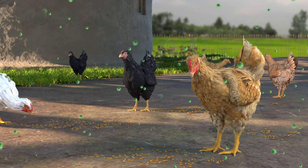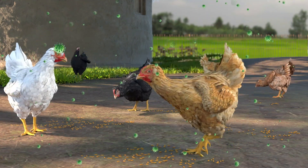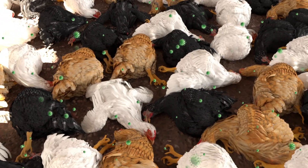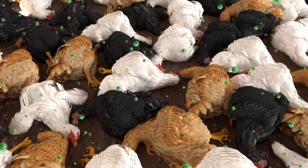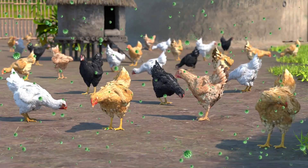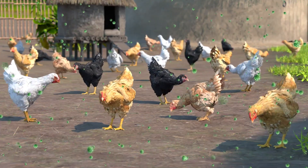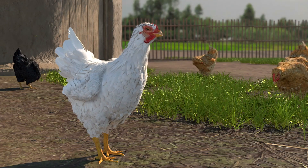The virus is too small for you to see, but we show it in this video to help you understand how it spreads. Newcastle disease can cause all chickens in a flock to die in just a few days. It can occur and spread quickly, most often through contact with infected birds, which can look and act healthy.